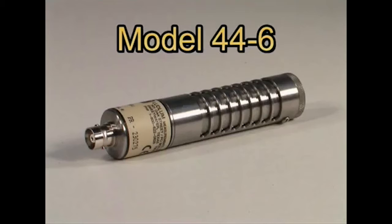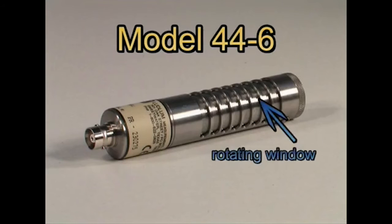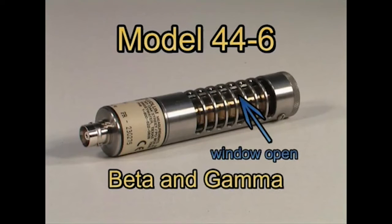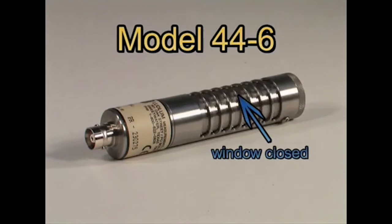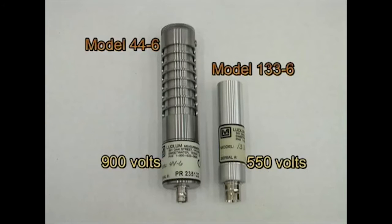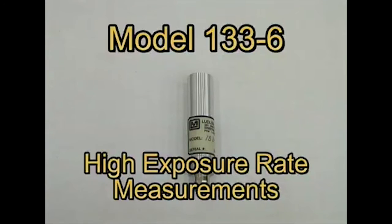Some of these tubes are enclosed in a metal housing with a rotating window. Opening the window will allow gamma or high-energy beta radiation to pass through to the tube and be detected. Closing the window will stop the beta radiation and only allow gamma radiation to pass to the tube. This type of detector is commonly referred to as the hotdog. Some smaller versions of the GM detector operate at 550 volts, and these tubes are generally intended for high-exposure rate measurements.